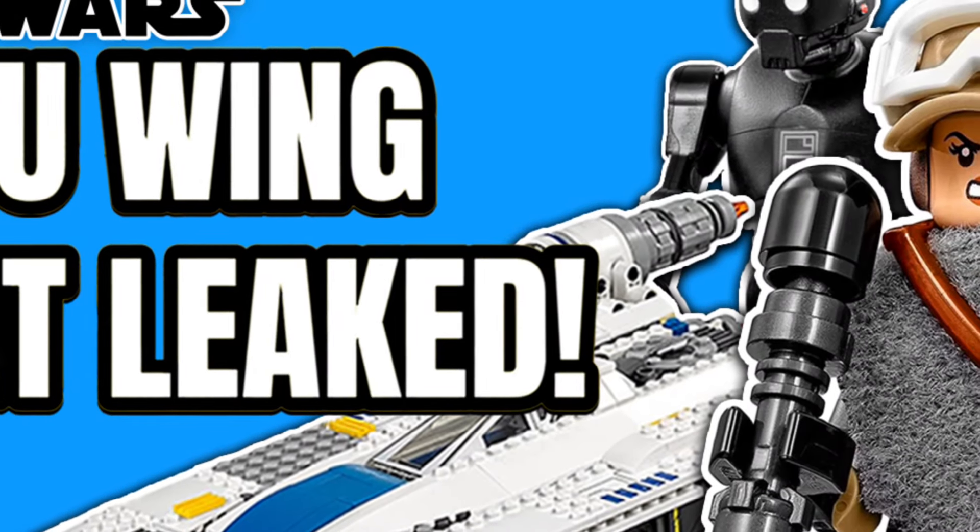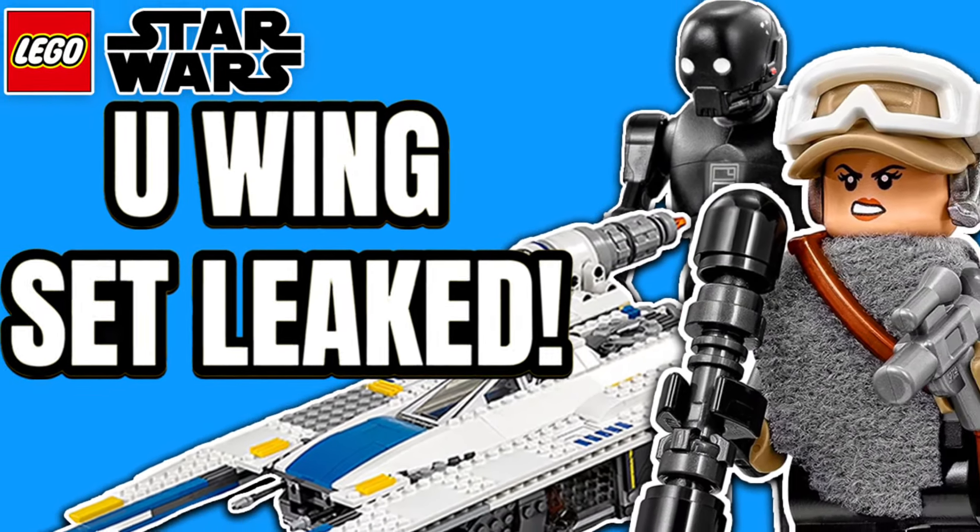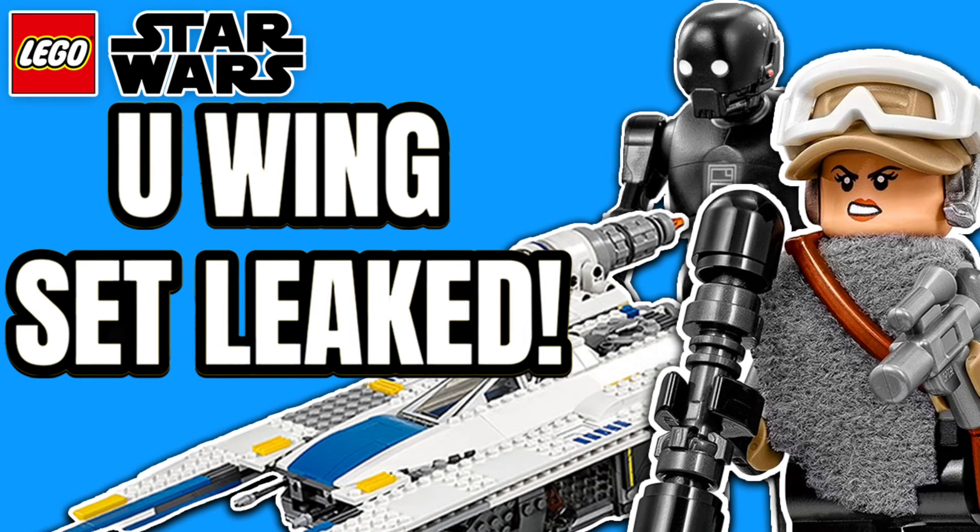Hello there everybody and welcome back to another video. In today's video we just got a brand new LEGO Star Wars May the 4th set leak. Go ahead and like and subscribe if you haven't already, turn on your notifications so you don't miss any upcoming news videos, and let's go ahead and get started.